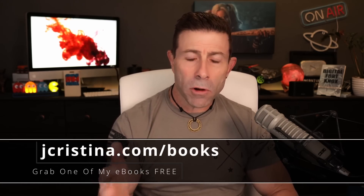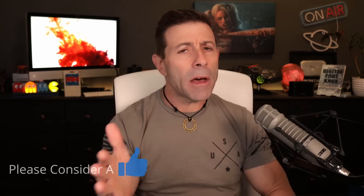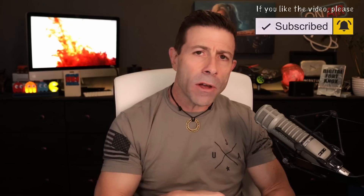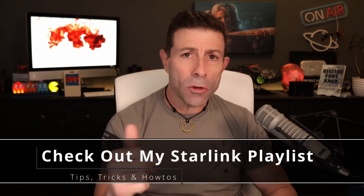Before we get into this article, if you haven't downloaded any of my ebooks yet, go check them out at jacristina.com/books. If you enjoyed this video, throw it a thumbs up — that would be very helpful. Don't forget to subscribe and click the notification button so when I go live or a new video comes out, you'll be notified immediately. If you want more Starlink content after watching this video, I put together a playlist on my YouTube channel at youtube.com/jacristina — 195 helpful videos just on Starlink: how-to's, tips, tricks, what to do, what not to do, what to buy, and the why behind it all.